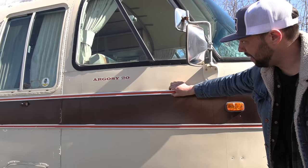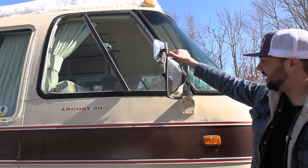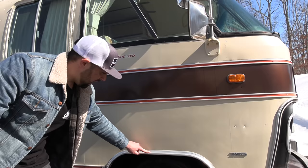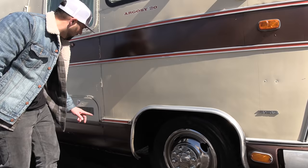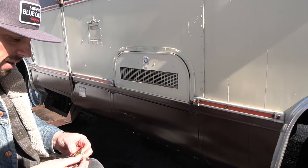It's got aluminum extruded belt line protection, different seams in the body, really cool vintage mirrors, and wheel trim. A lot of the stuff they use on the Airstream travel trailers they also used on these Argosy motorhomes. It also has an aluminum front bumper.